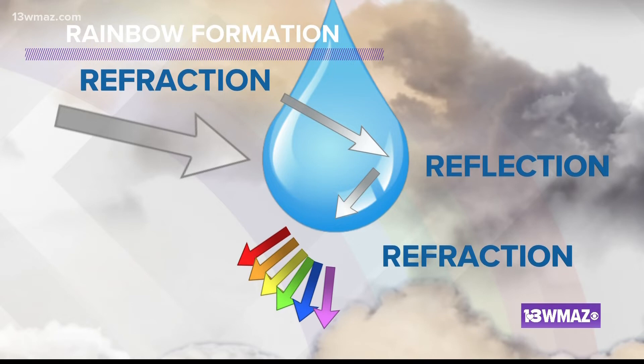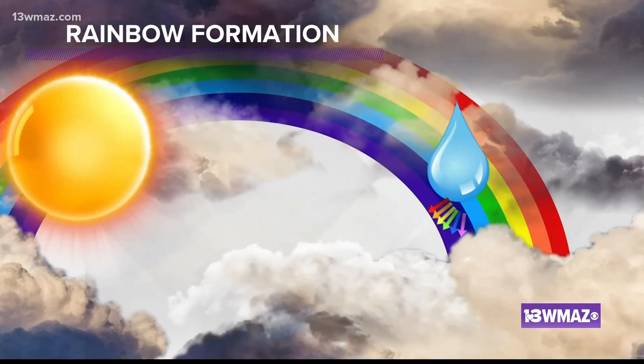Light is made up of many different wavelengths. These wavelengths all reflect differently, allowing colors to appear at different angles in the sky. Overall, this creates a beautiful and vibrant rainbow.